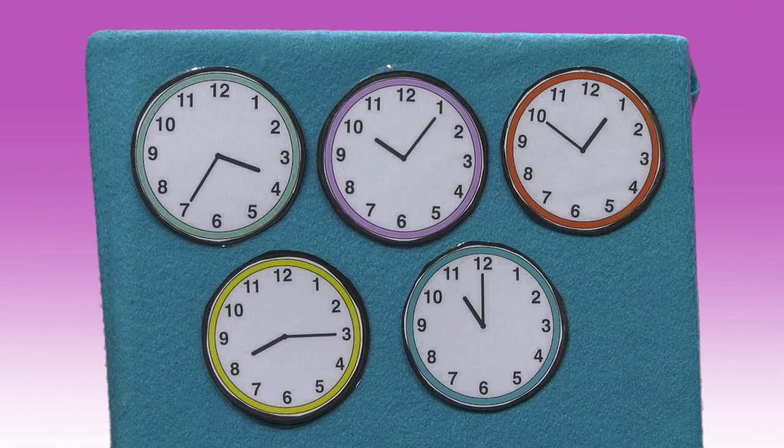So that means it's right at 11 o'clock. It's okay if you can't read a clock yet, but it's a good skill to learn and practice.